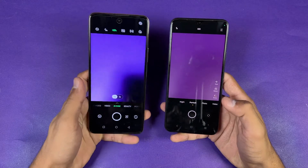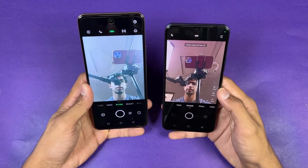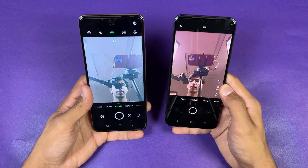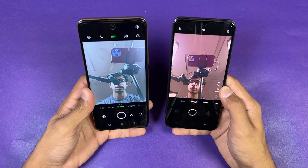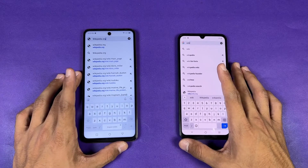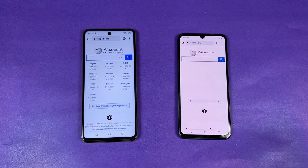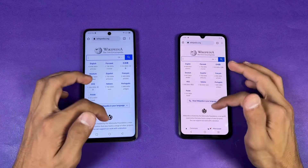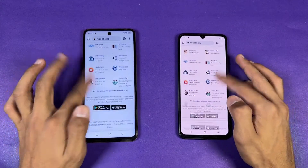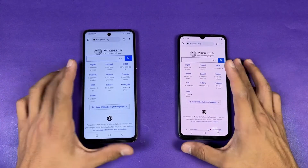Looking at the front cameras — the Vivo has one of the best front cameras in this price range with a 50 megapixel front camera versus 16 megapixel on the Infinix. Now let's check internet browsing speed using Google Chrome on both phones with the same Wi-Fi. Opening Wikipedia.org — a little faster on the Infinix. Scrolling is much smoother on the Infinix, and on the Vivo it clearly shows the 60Hz refresh rate.